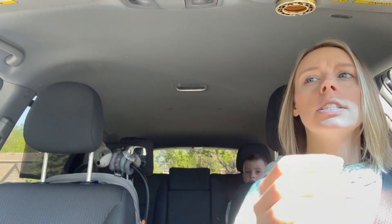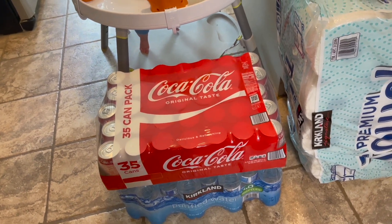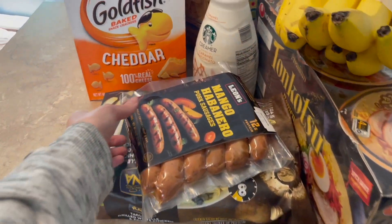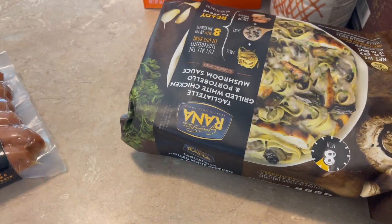We are back from the store. We went to Hobby Lobby and Costco. I was going to run to Target to return some bath mats but I just didn't get to that. Let me show you everything we got from Costco. We ended up getting some water, some Coke, paper towels, some bread, and then Tyler found these which sounded super delish.